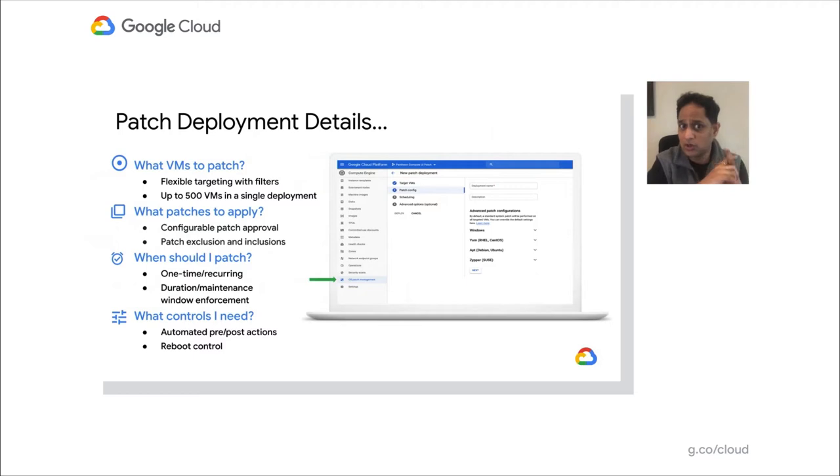Third question for patch admins: when should I patch? Patching is not a one-time thing — it's recurring. You could do it on the first day of the month, last day of the month, last Friday of the month. We provide flexible options: one-time or recurring, and you can choose different dates, times, and days of the week. I'll go into a lot more details when I demo that.